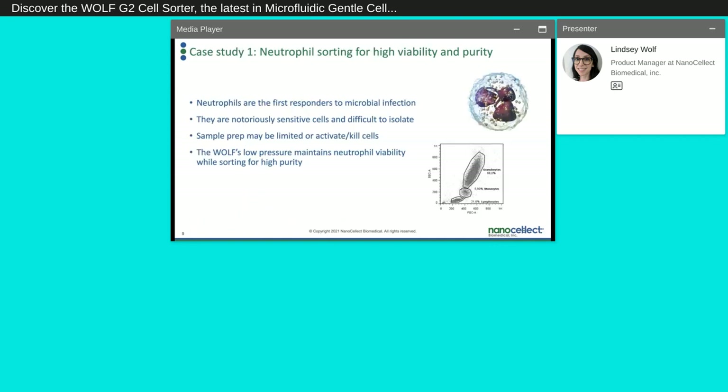The first case study is sorting neutrophils for high viability and purity. Neutrophils are the first responders to microbial infection, making up 60 to 70% of circulating leukocytes. Once activated, they can undergo phagocytosis, degranulation, or release chromatin fibers to trap and kill pathogens. It's important for them to easily activate to fight infection, but this also makes them especially difficult to sort. Even when not activated, they die quickly in circulation, making them very difficult to isolate — but these factors actually make them ideal for the Wulff and its gentle cell sorting.